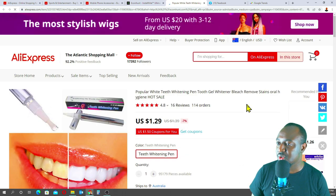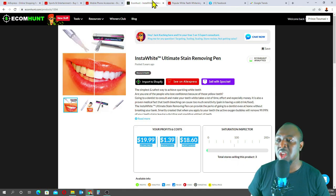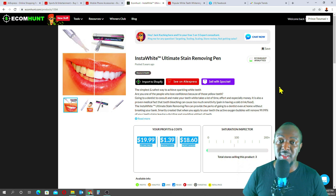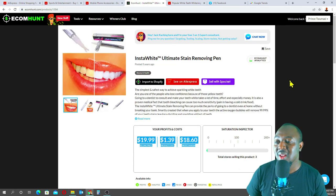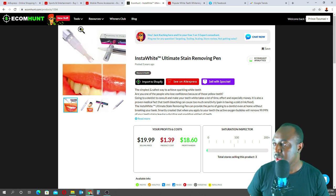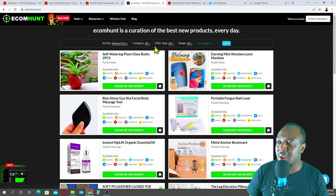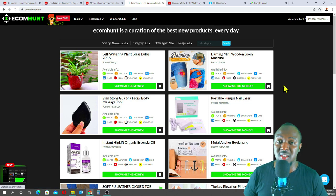EcomHunt gives you a straight link to the products on AliExpress, and you can look into it. EcomHunt is a great tool I use for both my drop shipping and mini importation business. My team and I are putting together a list of 300 winning mini importation products for you guys — the list will be ready soon, so please have a bit of patience. With EcomHunt, you can also search by category. If you want to sell in the babies, kids, and mothers niche, go to mother and kids category and it will show you the winning products in that category.